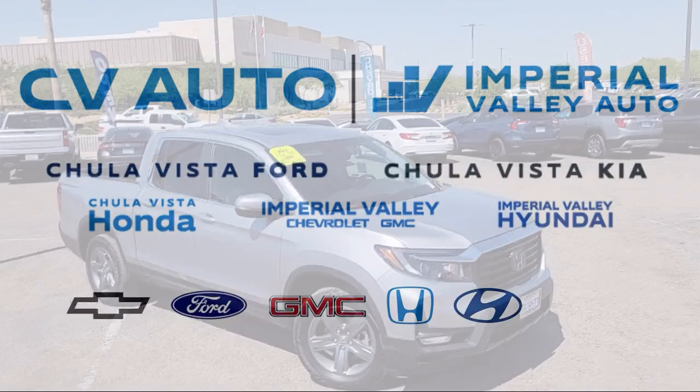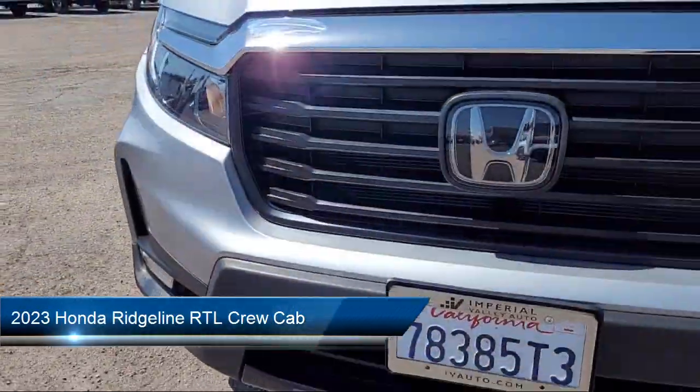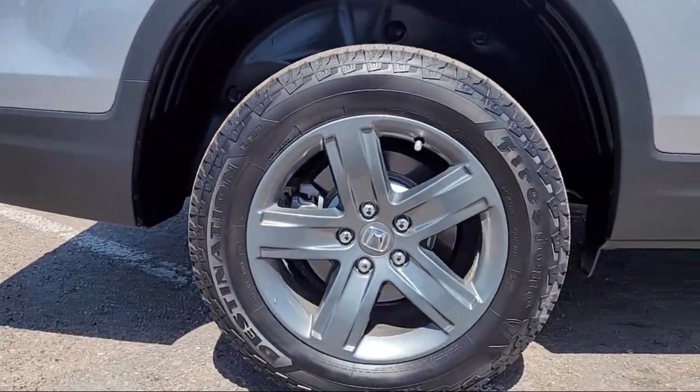Welcome to Imperial Valley Honda, and here is a look at one of our great vehicles for sale. It comes equipped with Homelink, Apple CarPlay and Android Auto, and a rear view camera.